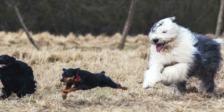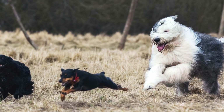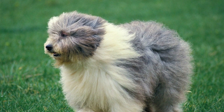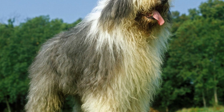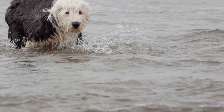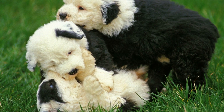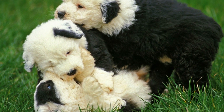The coat of an Old English Sheepdog requires a significant amount of time and effort to maintain, but it is well worth it for those who appreciate the breed's unique appearance. However, potential owners should be prepared for the commitment that comes with owning a dog with such a demanding coat. In conclusion, the coat structure of the Old English Sheepdog is a defining characteristic of the breed. Its dense, double-layered, and profuse coat provides protection against the elements and adds to the breed's distinctiveness. Proper grooming and care are essential to keep the coat healthy and beautiful, and for those willing to put in the effort, the reward is a loyal and stunning companion with an unmistakable coat.